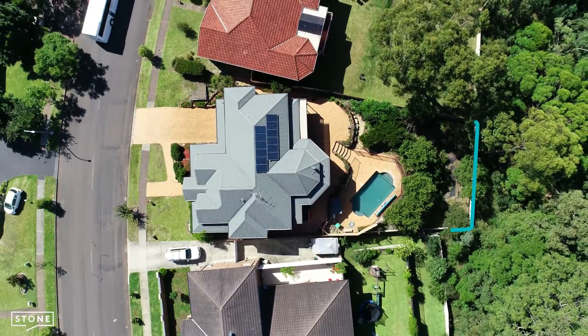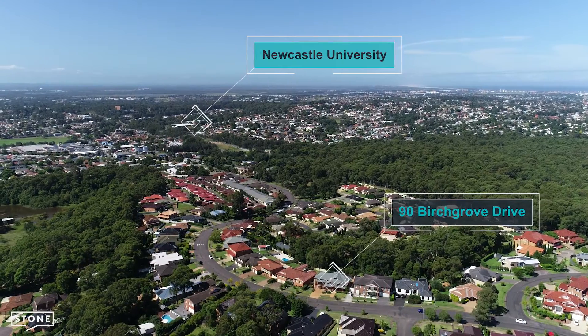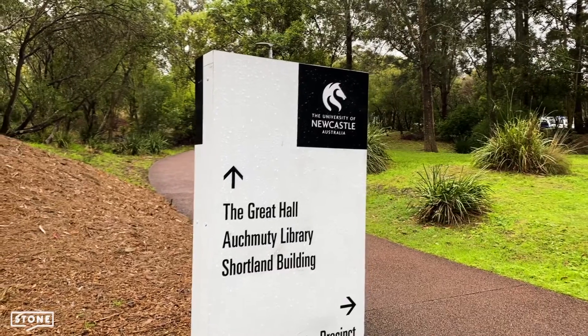Situated on a massive 987 square metre block, you'll find yourself within three kilometres to Newcastle University and within seven kilometres to Newcastle CBD. And for savvy investors, take note — you are in the catchment for student university accommodation.